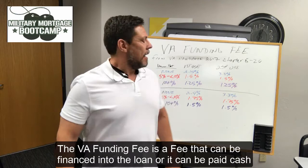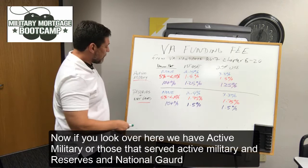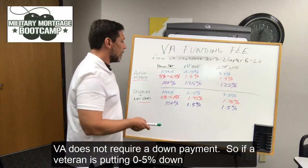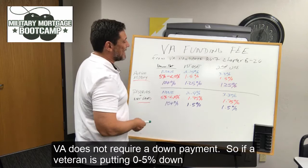We have active military or those that served active military, and Reserves and National Guards. The funding fee is different for both of them. The amount they have to pay can be a bit confusing, which is why we're going to cover it here. VA does not require a down payment. So if a veteran is putting 0-5% down the first time they use their benefit to purchase a home, the funding fee is 2.15%.